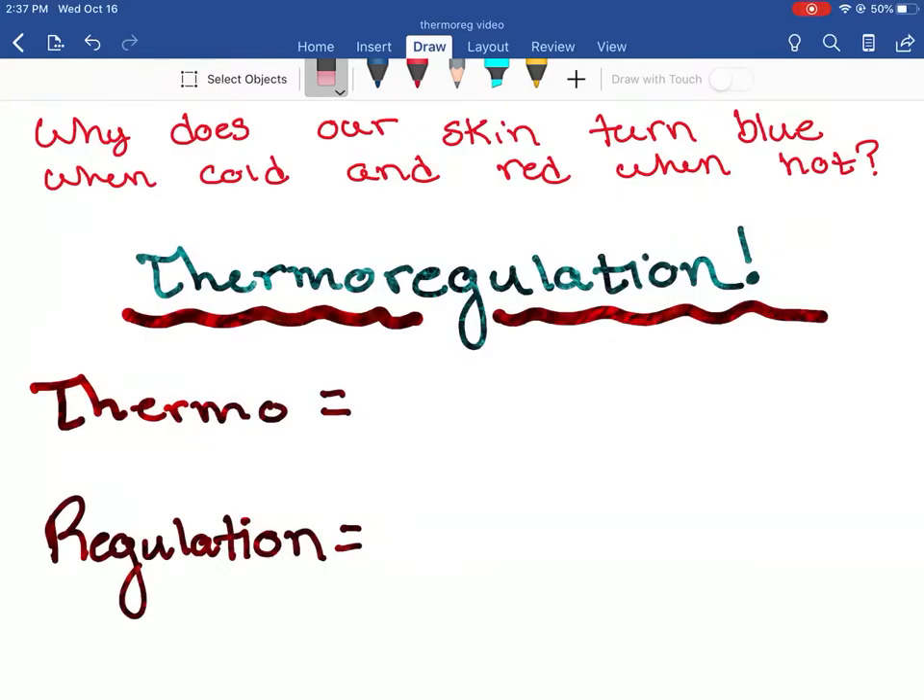Hey everybody, Mr. Maul here. So we're going to go over thermoregulation and what we just saw in our lab. The question I'm posing to you is: why does our skin turn blue when cold and red when hot? We're going to look at why this happens and why your fingers turn blue when you're sitting in Mr. Maul's room and it's 65 degrees. The big answer is thermoregulation.